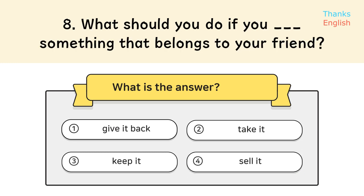Question 8. What should you do if you use something that belongs to your friend? Answer: Give it back.